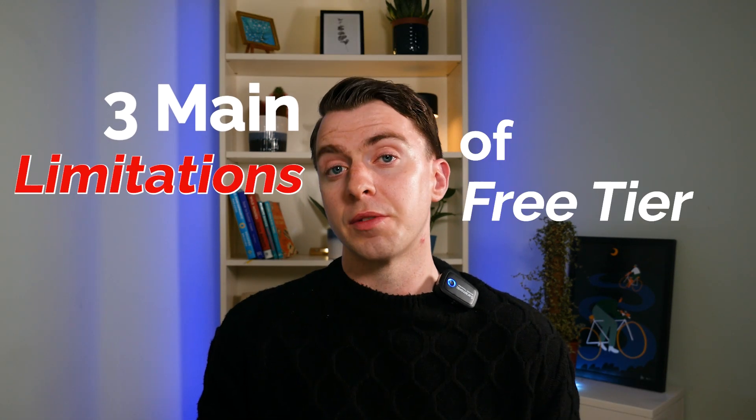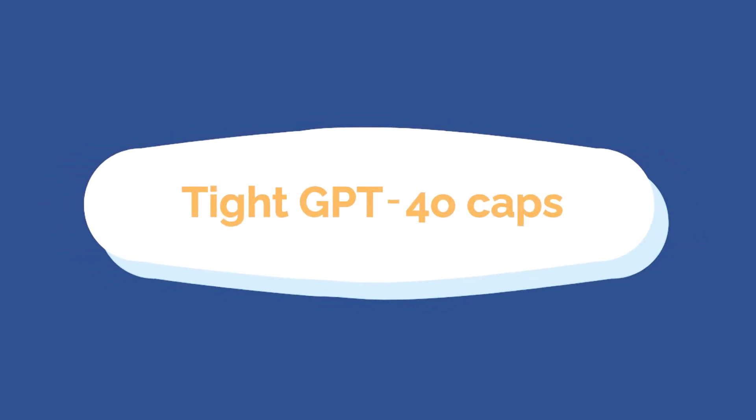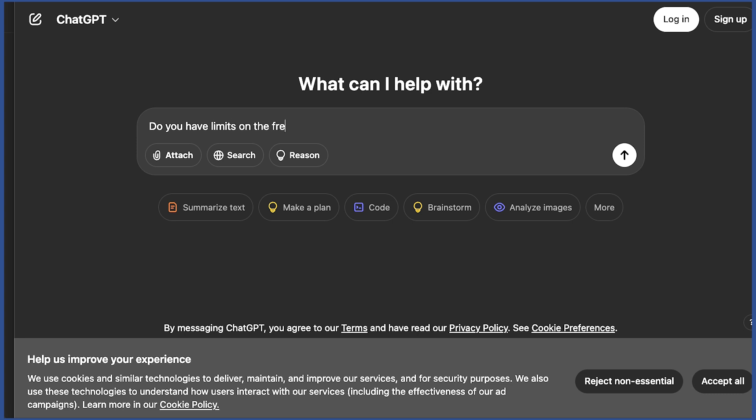What are the three main limitations of the free tier? The first is limits on caps of what you can do. For certain models or features, you only have a set number of uses. These are usually daily limits that reset the next day, but it can be limiting if you have something big to do — it may be fine for homework help, but not as good for heavy research.